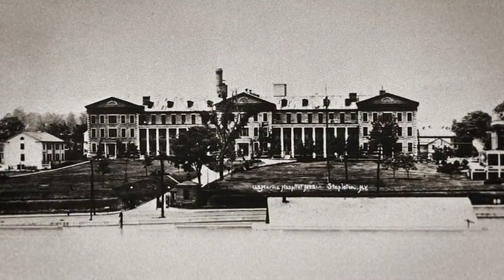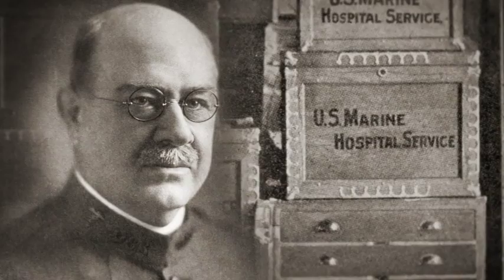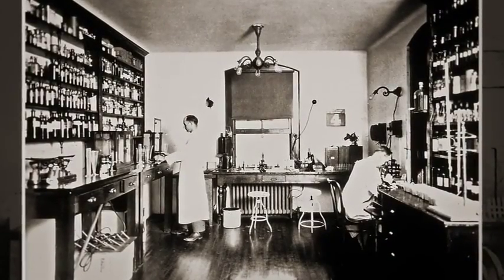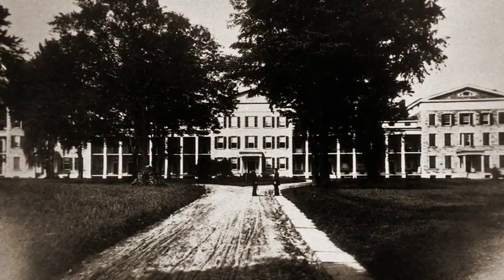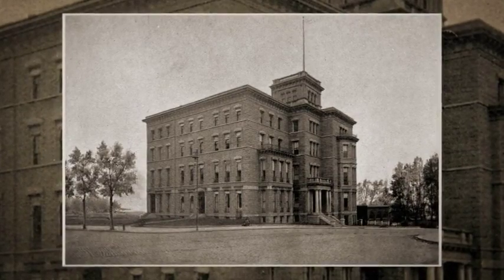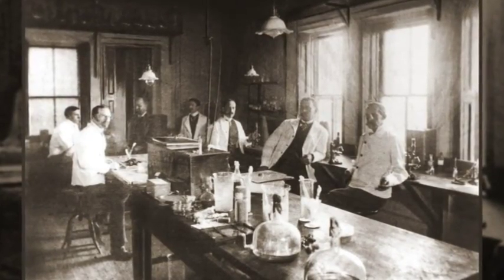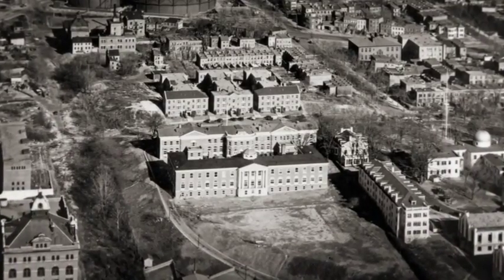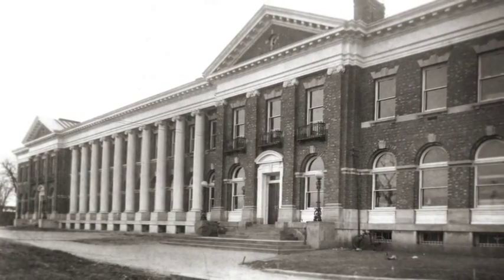Our roots have humble origins, dating back to 1887 and a one-room facility called the Laboratory of Hygiene at the Marine Hospital in Staten Island, New York. In 1891, the laboratory moved to our nation's capital, occupying the top floor of the Butler Building, and then again in 1904 to a more expansive space at 25th and E Streets Northwest.